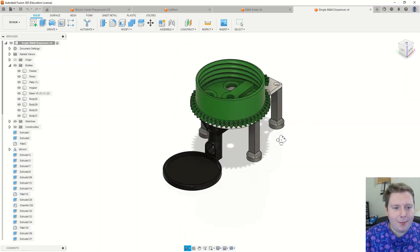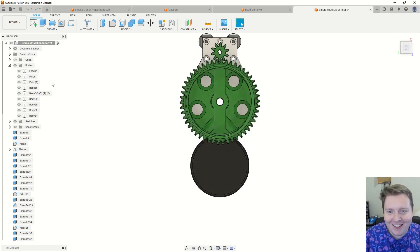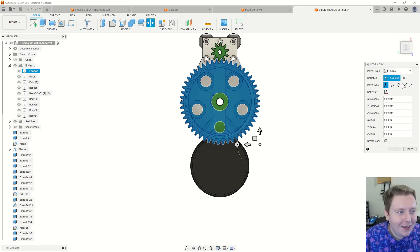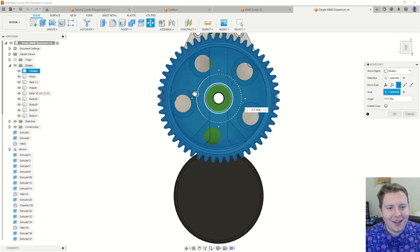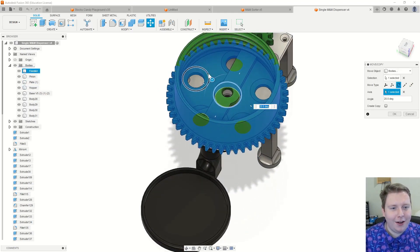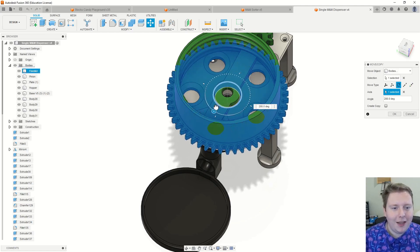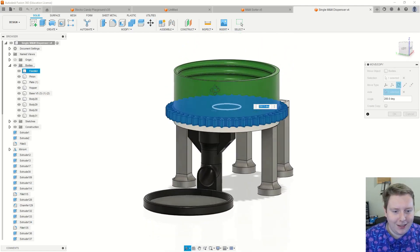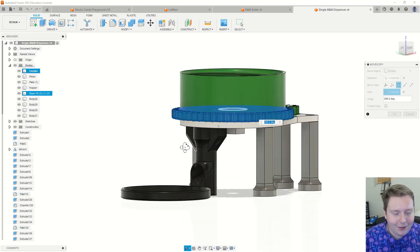Here is the single M&M dispenser. I kind of just used Fusion 360 as a modeling tool. If you look in this feeder right here — I was really proud of this — M&Ms will fall into these pockets, and then as they spin around on the little carousel, powered by the motor only occasionally, they'll line up with the hole that lets them exit through this little tube that screws onto the plate right there.